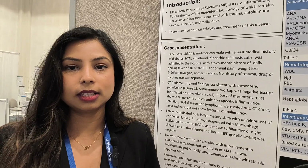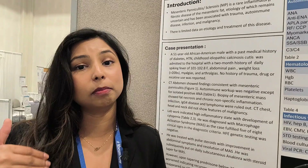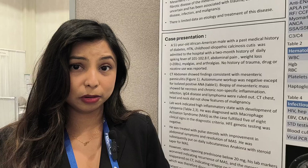We decided to use rituximab in his case, so he received two cycles of rituximab six months apart. With rituximab, he had amazing results — all his symptoms went away and he was able to taper off prednisone completely within a year of starting rituximab. Since then, he has been maintained on azathioprine and hydroxychloroquine, and for the last year has not required any prednisone or re-dosing of rituximab.